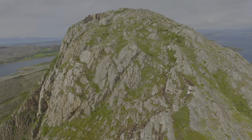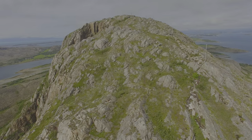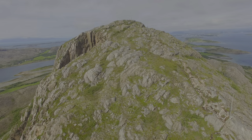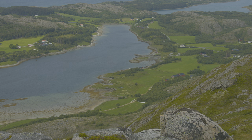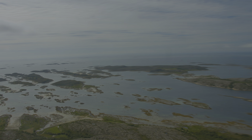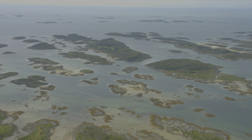But on the top you will have a very nice view over the area. The top is flat and you have a view over all the islands of the Helgeland coast. On days with good weather you can easily see Vega and further behind.